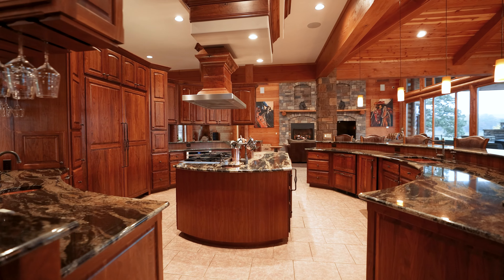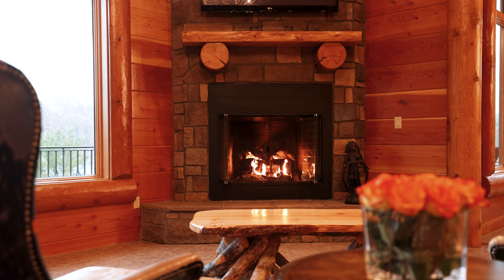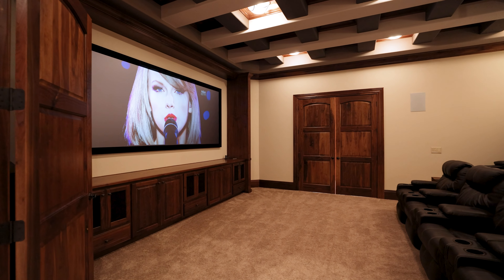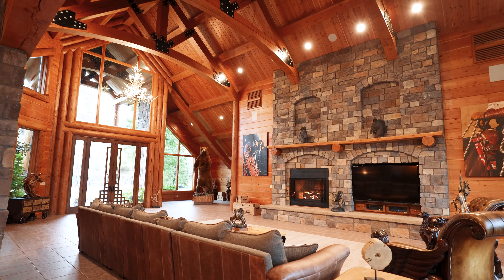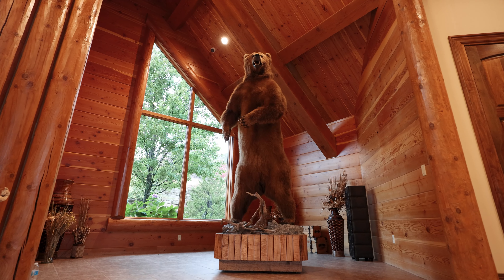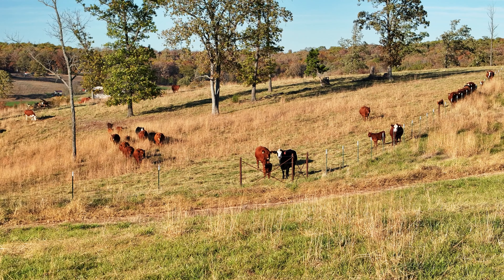I can live here, cozy up by a fire and watch a concert or a movie in the theater, but I can also have 150 of my closest friends and have plenty of space to spread out and enjoy the home together. As a fully operational cattle ranch, the property offers space and versatility for all occasions.